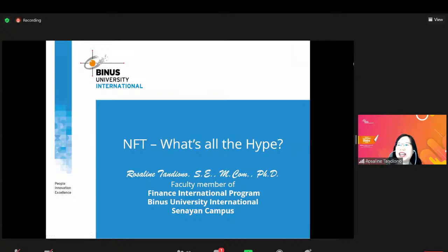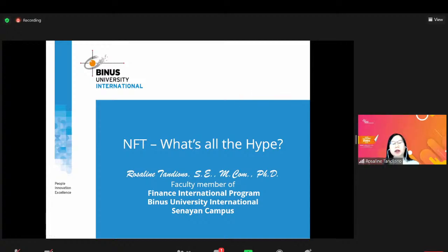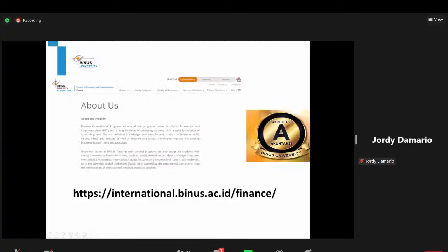Sebagai pembuka, saya mau berbagi apa yang saya tahu tentang NFT. Perkenalkan, saya Rosaline Tandiono, salah satu faculty member atau dosen di program Finance International. Mungkin ada yang sudah tahu belum Finance International Program yang di BINUS University International? Kamu Jordi pasti sudah tahu ya.